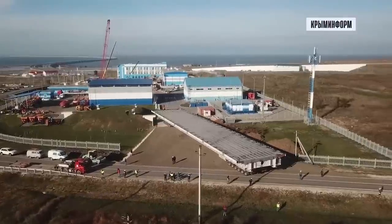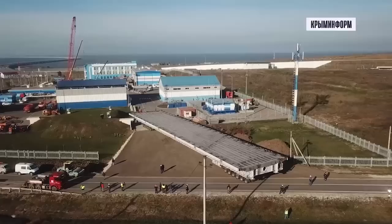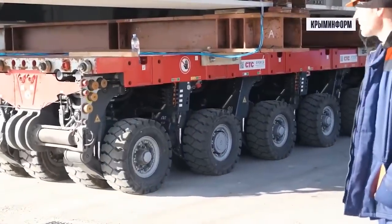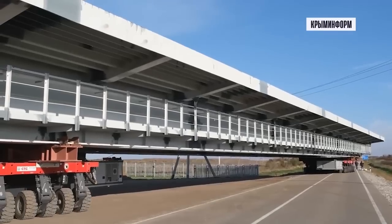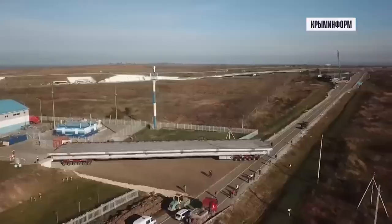Hello everyone. Something different here than the usual combat footage that we see. This video shows Russia transporting a newly constructed bridge span which is intended to repair the Crimean Bridge. It's quite cool to see how it's transported and moved.